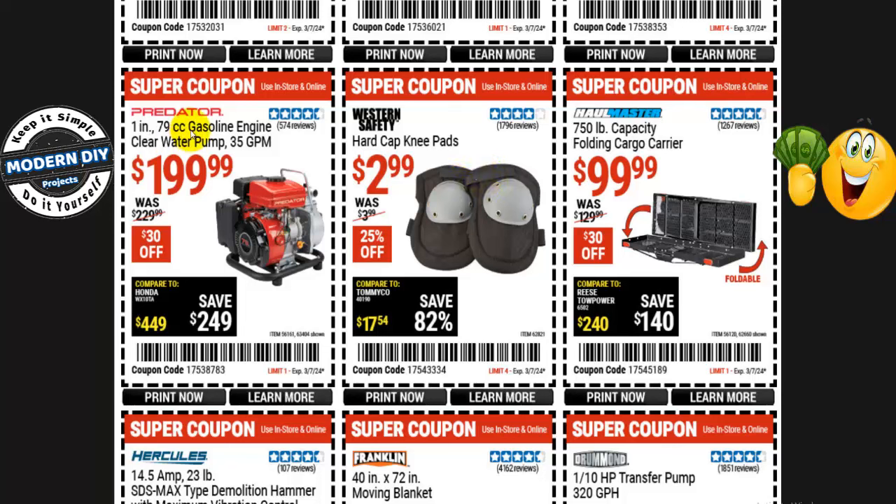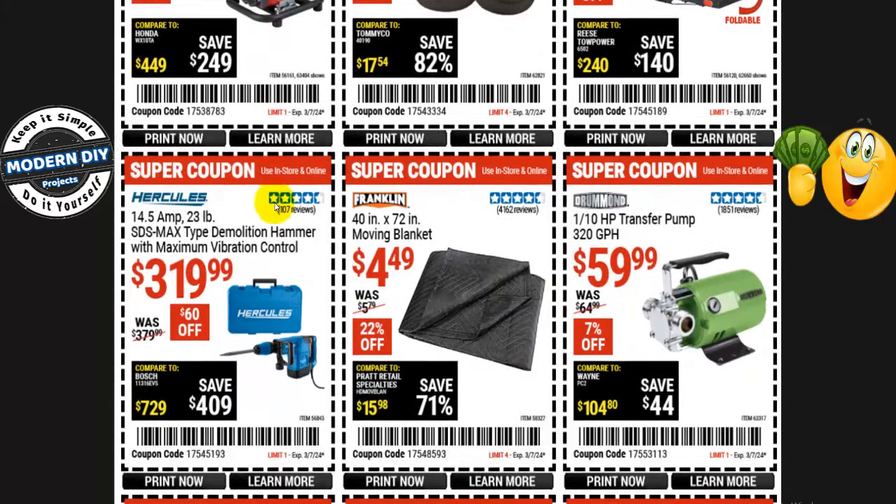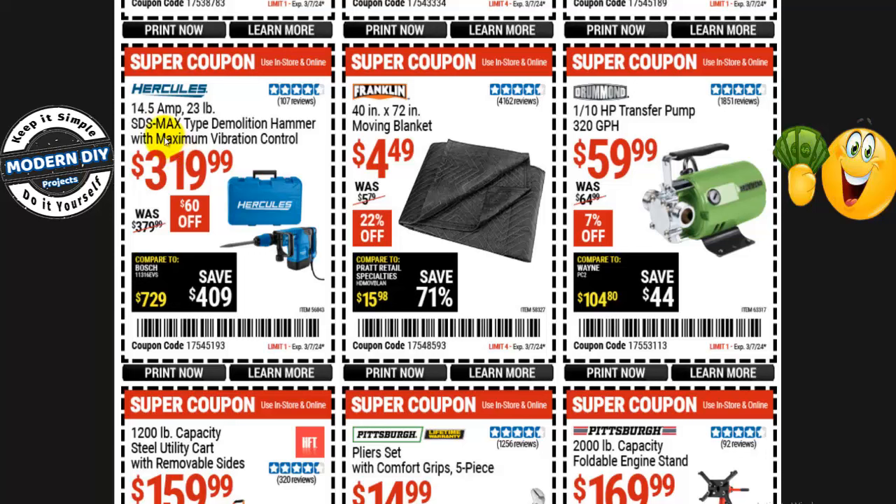From Predator, a 1-inch 79cc gasoline engine clear water pump is $200, normally $230 — $30 you save. And from Hercules, the 14.5-amp 23-pound SDS Max type demolition hammer with maximum vibration control is $320, normally $380 — that's $60 off.